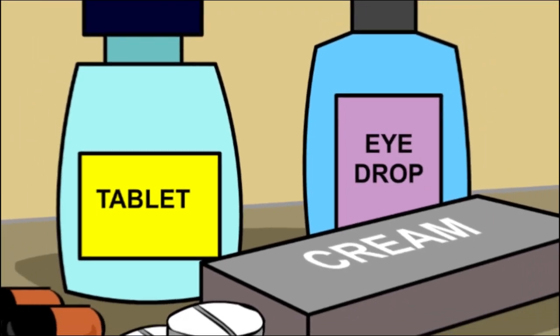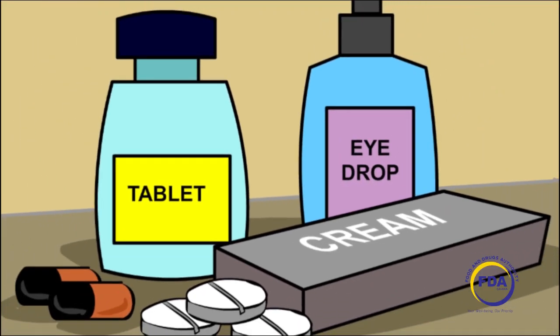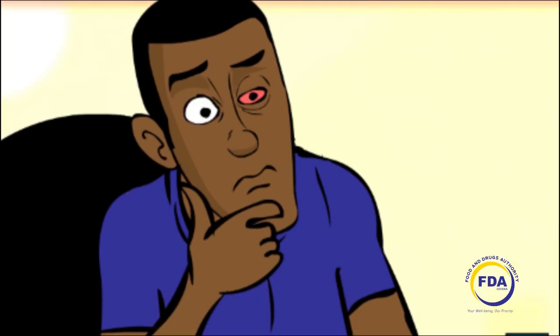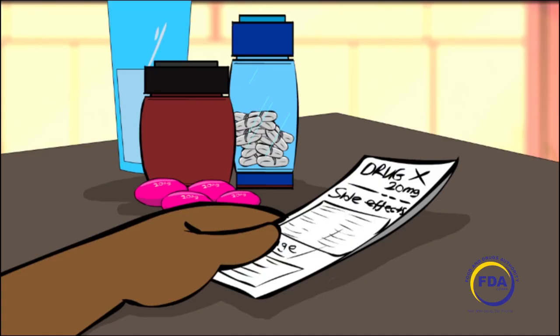Medicines and other health products are expected to be effective, safe and of good quality for their intended purpose. However, some people may experience harmful and undesirable effects from using medicines and health products, known as side effects.